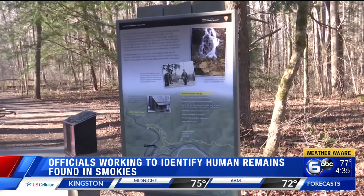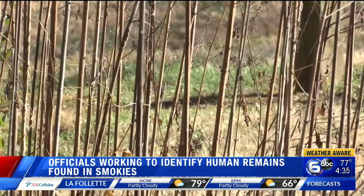Work is underway right now to identify human remains found in the Smoky Mountains National Park this week. We told you Monday that park officials say a hiker made the discovery off the park trail near Laurel Creek Road. The remains are believed to be several months old.